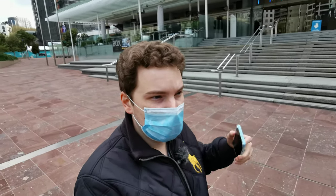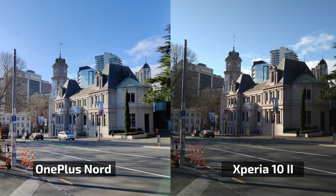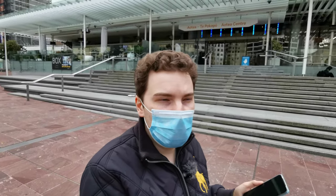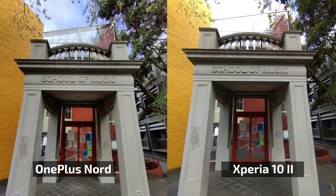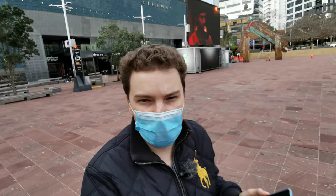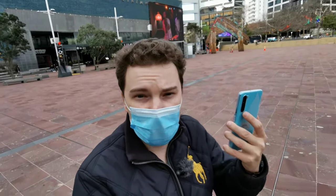If you want something that creates a beautiful image — not necessarily a faithful photo — the OnePlus automatically edits what it captures to look its best rather than showing exactly what you see with your eyes. I hope you can still hear me because there's a stage in the background playing music, and hopefully it won't get my video blocked on YouTube. But yeah, this is what I noticed with the OnePlus Nord.